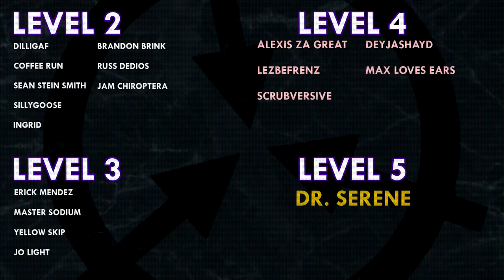That's it for today, everyone. Thank you so much for watching, and a huge thank you to all of my patrons on Patreon. Special shoutout to my level 4 patrons: Alexis Zagrate, Lesbifriends, Scrubversive, DejaShade, and MaxLovesEars. And a huge extra special shoutout to my level 5 patron, DrSerene. If you would like to see your name at the end of my videos, see my videos early, and get some other cool perks, head on over to Patreon.com/DrMaxwell. Link in the description.